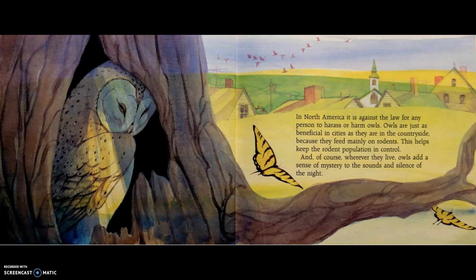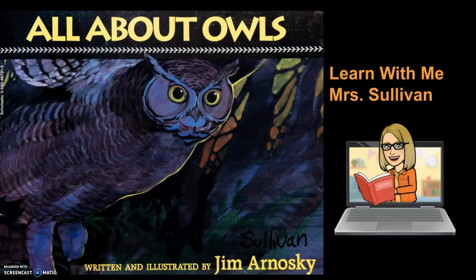Thanks for watching Learn With Me, Mrs. Sullivan. I hope you enjoyed All About Owls as much as I do. I love Jim Arnoski's books — they have such interesting facts and such fantastic pictures. I learned so much about owls from this wonderful book, and they are one of my favorite animals.